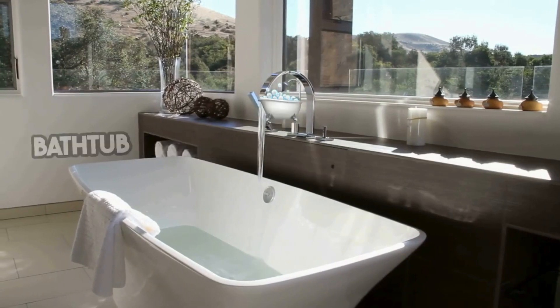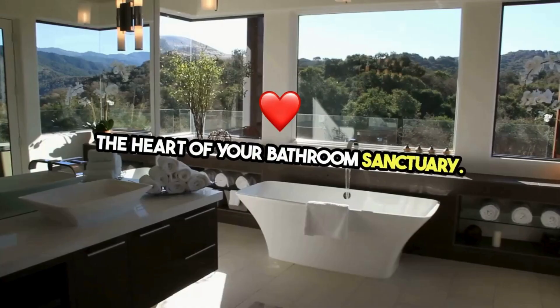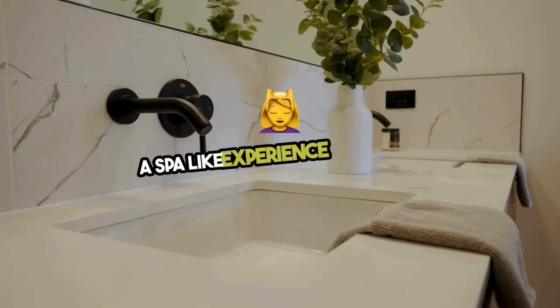Immerse yourself in the world of luxury bathtub upgrades, where comfort meets elegance in the heart of your bathroom sanctuary. Upgrading your bathtub can turn your bathroom into a haven of relaxation, offering a spa-like experience every day.